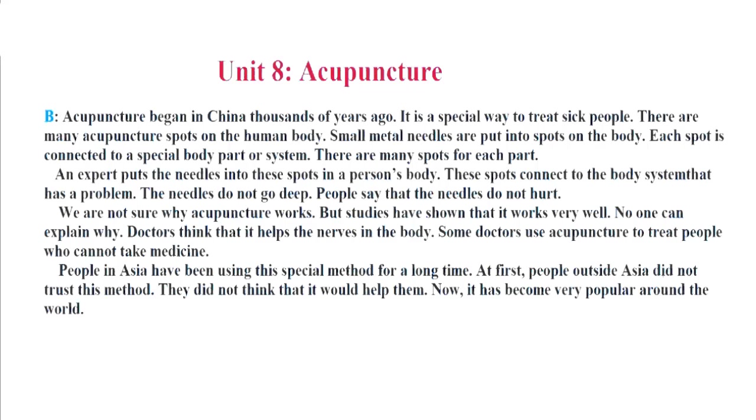We are not sure why acupuncture works, but studies have shown that it works very well. No one can explain why. Doctors think that it helps the nerves in the body. Some doctors use acupuncture to treat people who cannot take medicine. People in Asia have been using this special method for a long time. At first, people outside Asia did not trust this method. They did not think that it would help them. Now it has become very popular around the world.